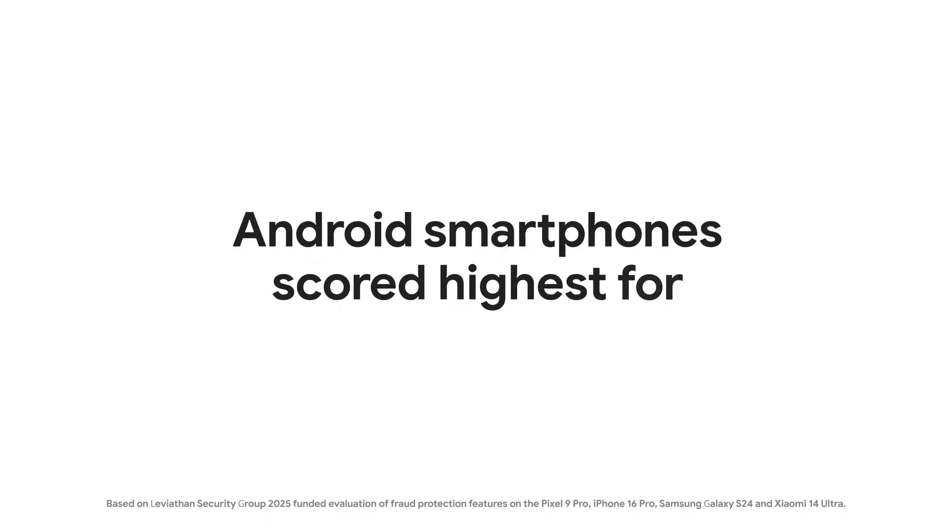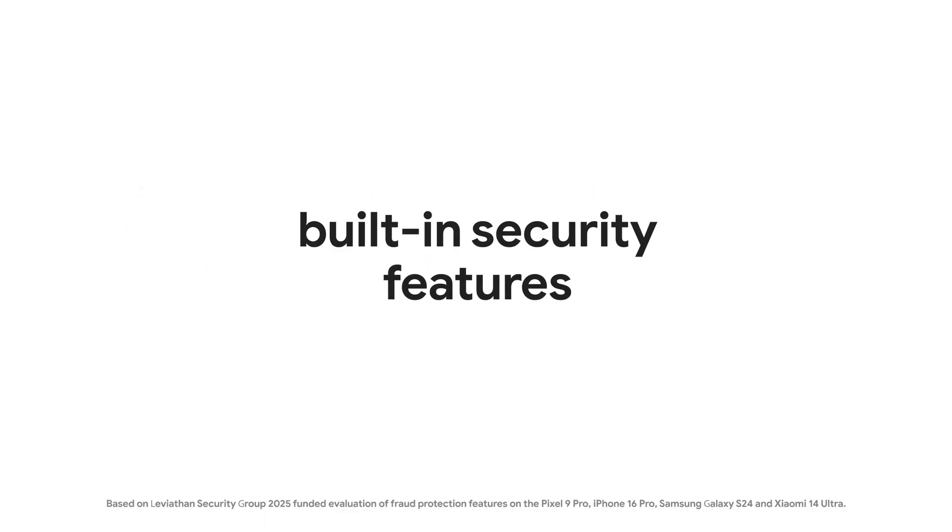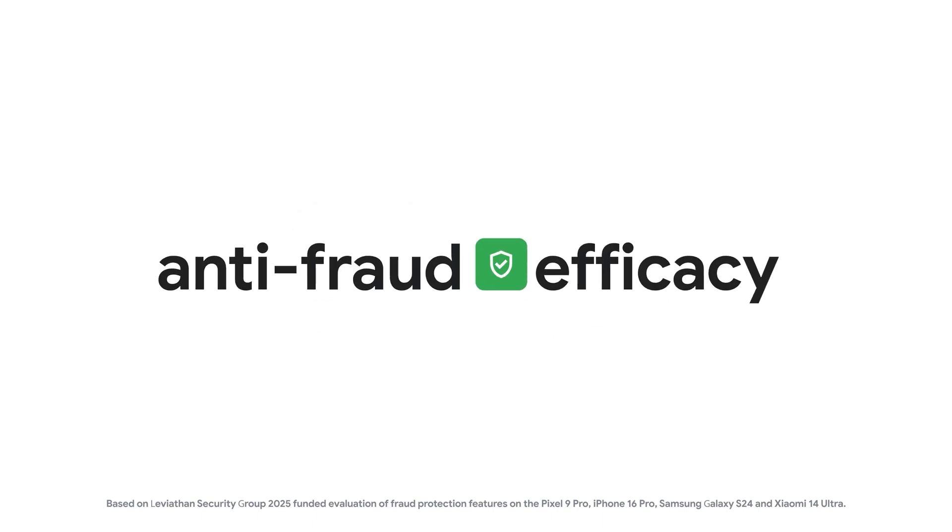This is just one of many Android security features we're investing in, like theft protection, real-time malware scanning, and platform-level fraud detection to help keep you safe. That's why Android smartphones scored highest for built-in security features and anti-fraud efficacy in a recent study.